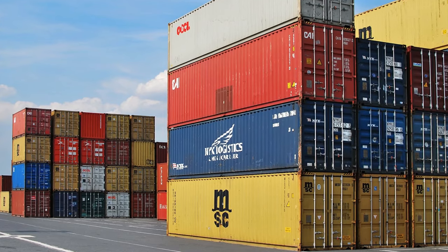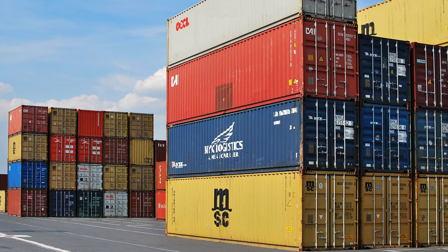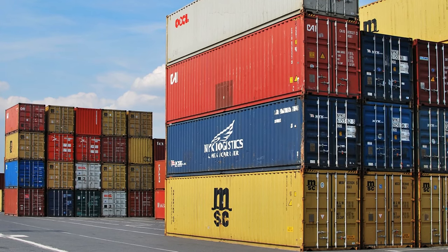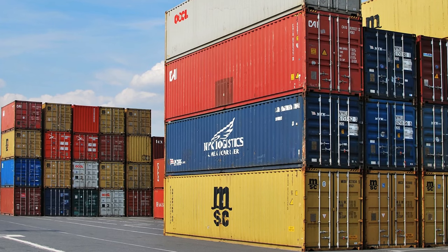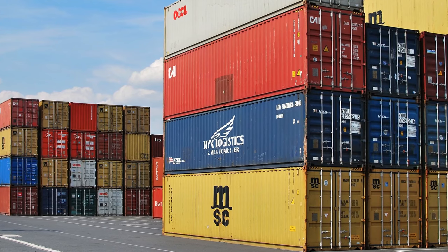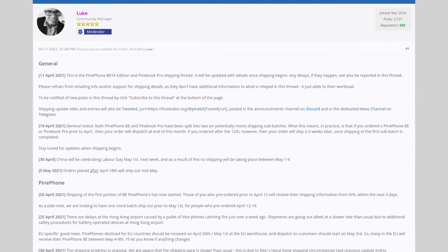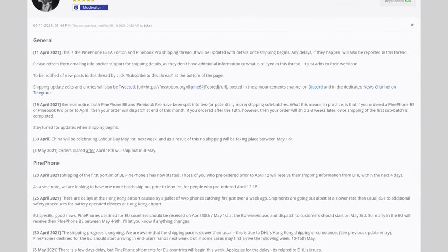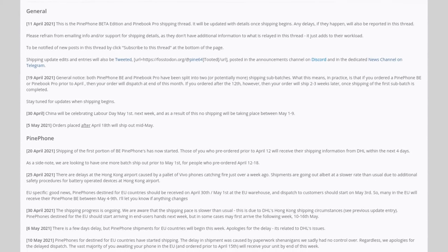PinePhone and PineBook Pro shipping has gone pretty smoothly and without any major hiccups. Some PinePhones heading to Europe have seen a minor delay because of a DHL paperwork mishap, so a few people are still waiting for their devices. However, everything has been sorted out now, so you should get your PinePhone order very shortly if you ordered prior to April 15th. For more info on shipping, check out the shipping thread on the forum, and we are also considering a shipping info page on the main Pine64 website as a nicer way to organize information, so let us know what you think of that idea.